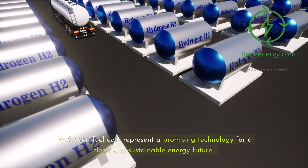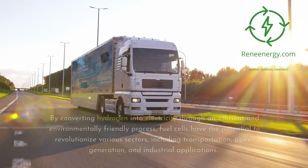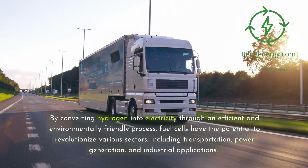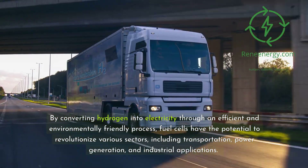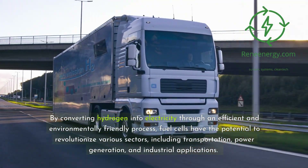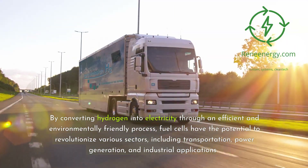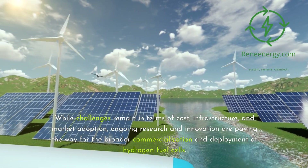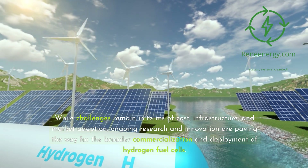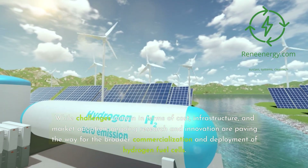Hydrogen fuel cells represent a promising technology for a clean and sustainable energy future. By converting hydrogen into electricity through an efficient and environmentally friendly process, fuel cells have the potential to revolutionize various sectors, including transportation, power generation, and industrial applications. While challenges remain in terms of cost, infrastructure, and market adoption, ongoing research and innovation are paving the way for the broader commercialization and deployment of hydrogen fuel cells.